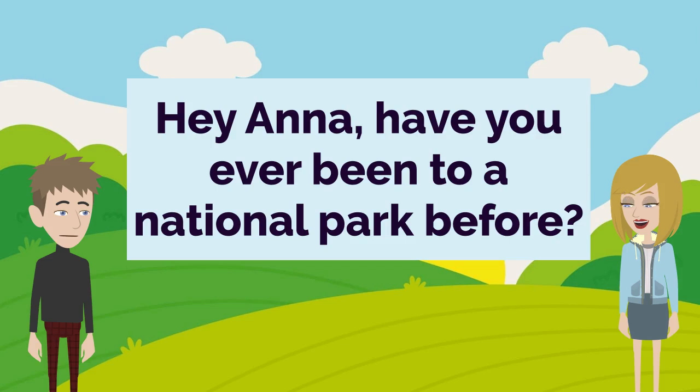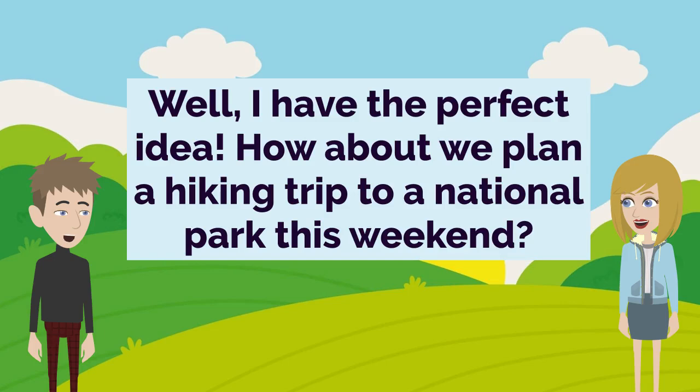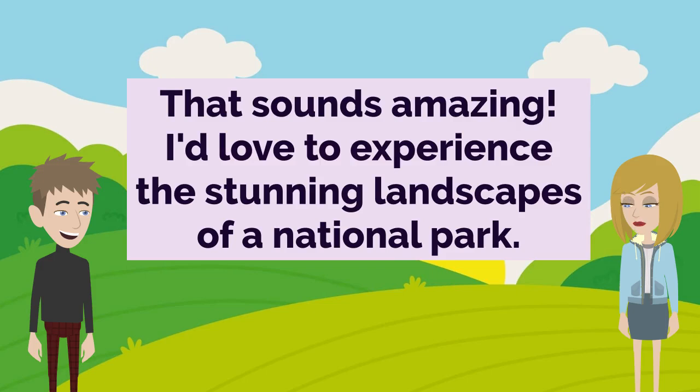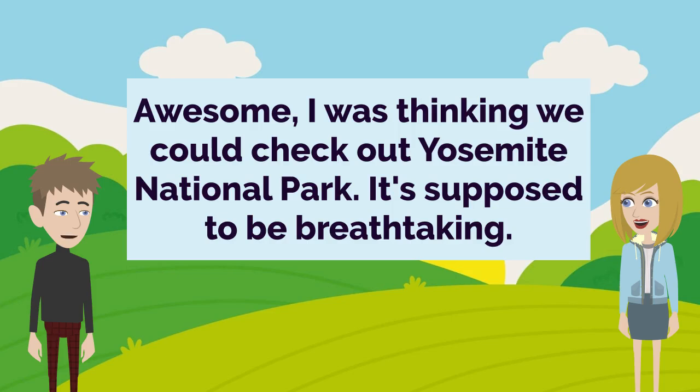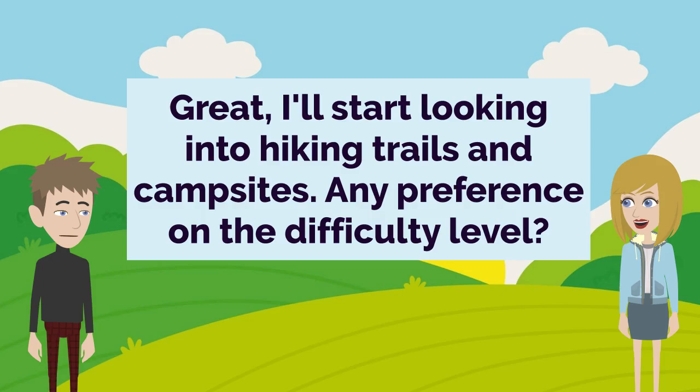Hey Anna, have you ever been to a national park before? No, I haven't actually. I've always wanted to go explore one though. Well, I have the perfect idea. How about we plan a hiking trip to a national park this weekend? That sounds amazing. I'd love to experience the stunning landscapes of a national park. Awesome, I was thinking we could check out Yosemite National Park. It's supposed to be breathtaking. Yosemite? I've heard it's one of the most beautiful parks in the country. I'm so in. Great, I'll start looking into hiking trails and campsites. Any preference on the difficulty level?